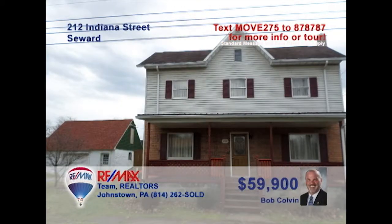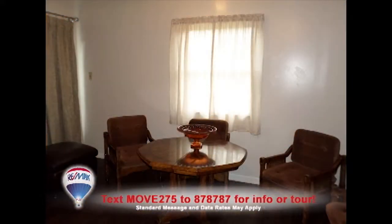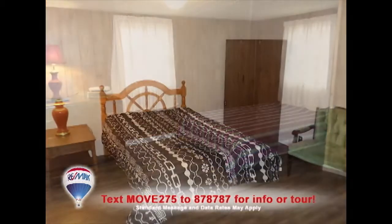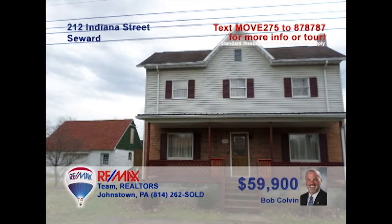Listing specialist Bob Colvin presents a Seward home that features new flooring throughout. The eat-in kitchen offers long counters for preparing your family favorites. Relax with a book in the comfy family room, or perhaps enjoy a quiet afternoon on the covered porch or the open-air deck. Five big bedrooms provide space for everyone, and you'll find a long folding area in the laundry room. Contact a buyer agent to see even more.